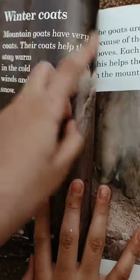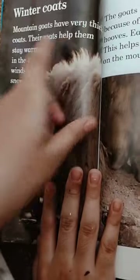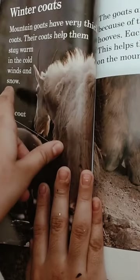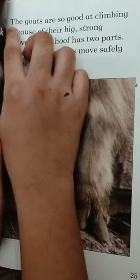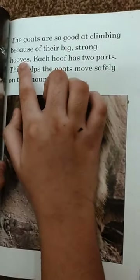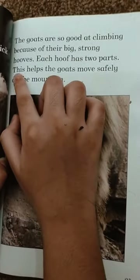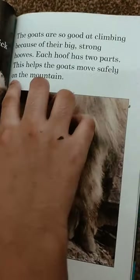Mountain goats have very thick coats. Their coats help them stay warm in the cold winds and snow. The goats are so good at climbing because of their big strong hooves. Each hoof has two parts, which helps the goats move safely on the mountain.